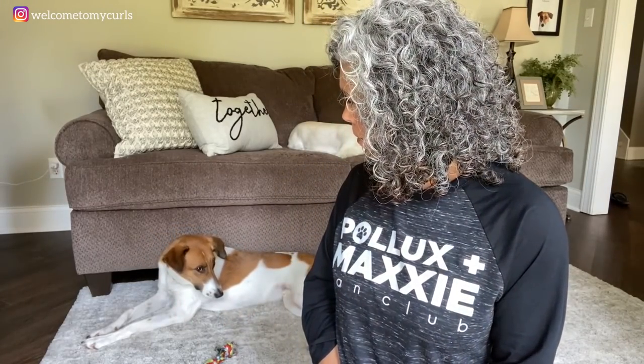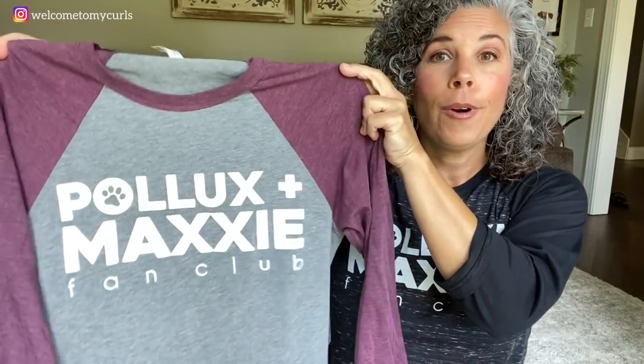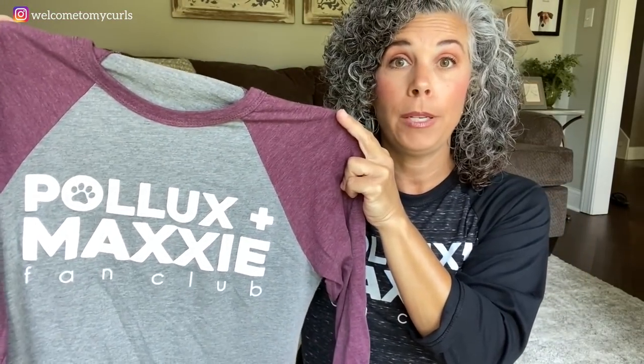We did a little work on the logo — a little redesign to make it more substantial. The baseball tee comes in two colors: this black marble with black sleeves, and also a gray body with maroon sleeves. So you've got two baseball tee choices. The baseball tees are available in small to 2X. I do want to tell you, the baseball tees run a little on the small side — I'm actually wearing a medium. If you're getting a baseball tee, just make sure to size up so that you get the appropriate fit.